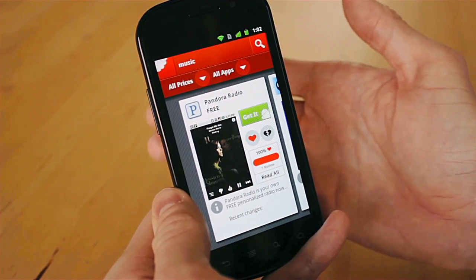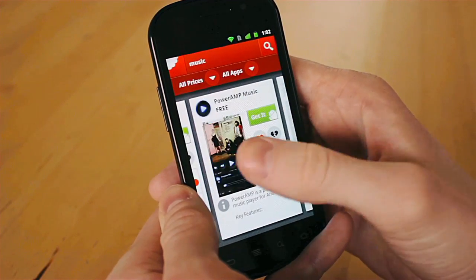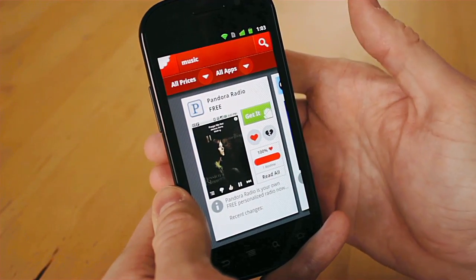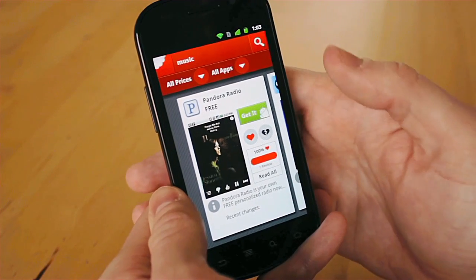You'll also notice that the Chomp product looks absolutely stunning and is a great user experience for browsing through different types of applications. We've spent hundreds of hours designing an experience that is totally blow away for finding the best apps for your Android device.